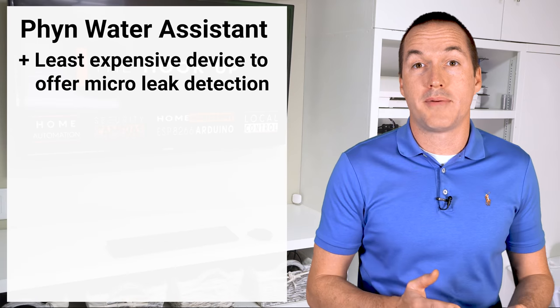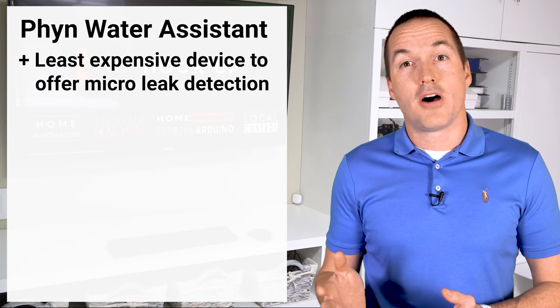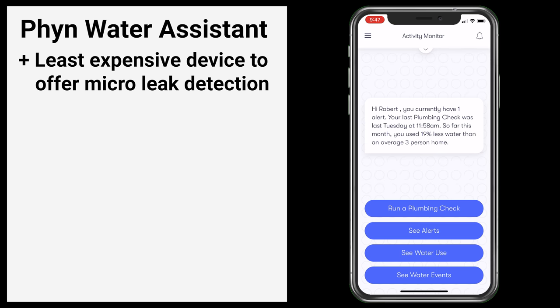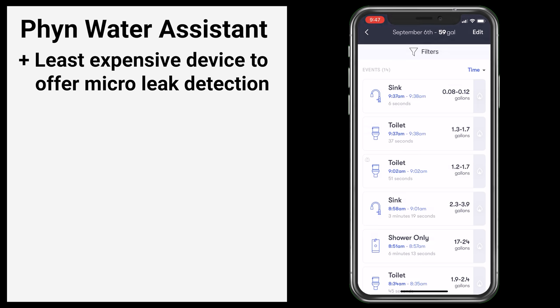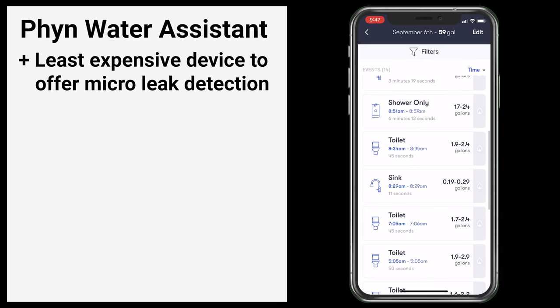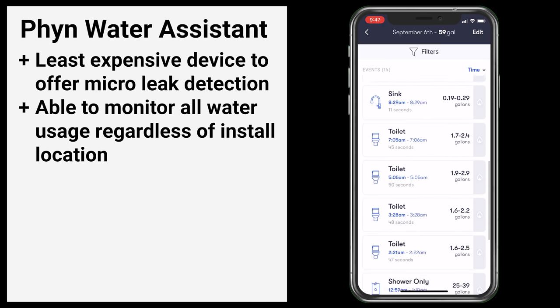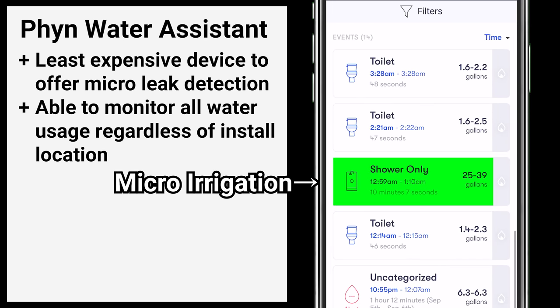At an MSRP of $300, the Finn is more expensive than the Flume and Streamlabs monitor, but it's the cheapest device to offer micro leak detection. The Finn app did a decent job of tracking water usage throughout the day, and categorization of water usage by fixture worked acceptably well. Interestingly, even though the Finn is installed inside my house under my kitchen sink, it was still able to detect and relatively accurately monitor the water used by my irrigation system.